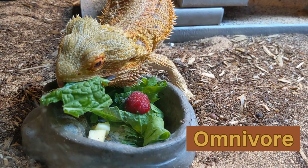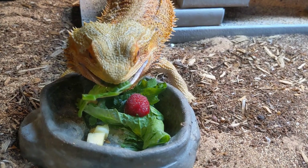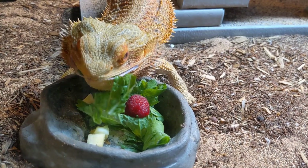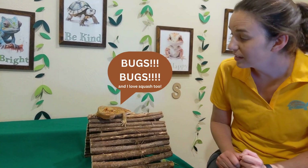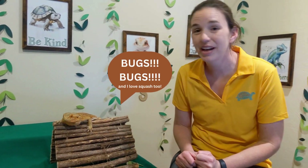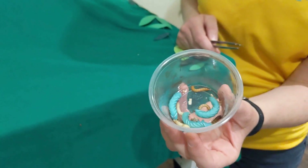Bailey here loves to eat pretty much all of that. He is an omnivore. He loves to eat salads of kale, mustard greens, dandelion greens. What's your favorite food? Bugs! Bugs are his favorite food. He loves superworms, hornworms, waxworms, mealworms — any worm that bearded dragons are allowed to eat, Bailey will eat. There are hornworms, waxworms, mealworms, and superworms. So let's count how many bugs Bailey's hungry for today.